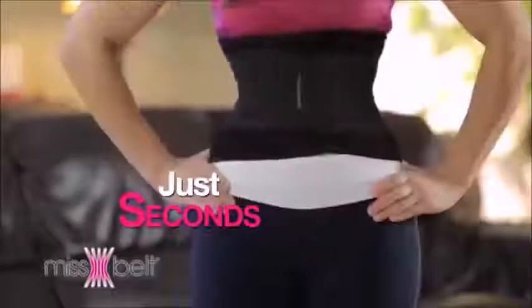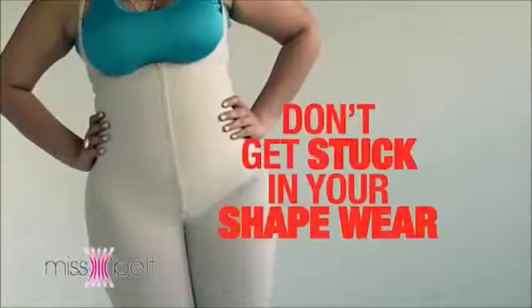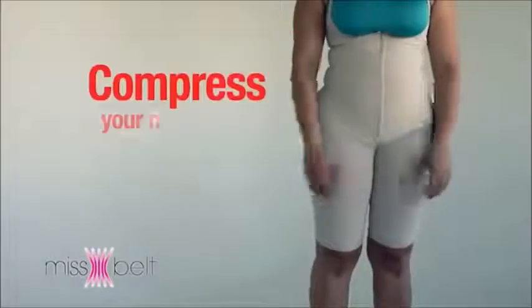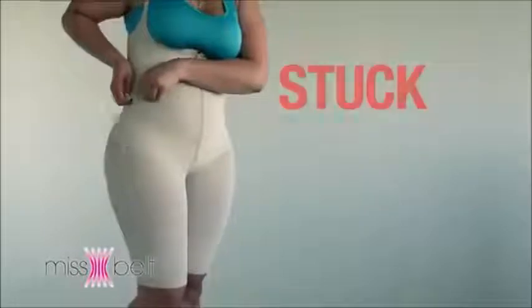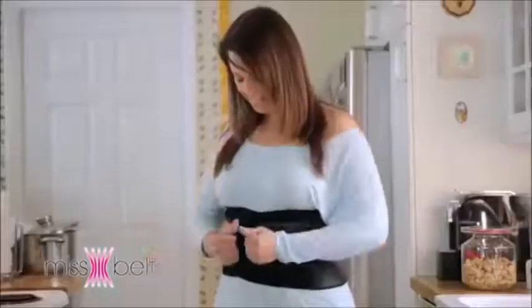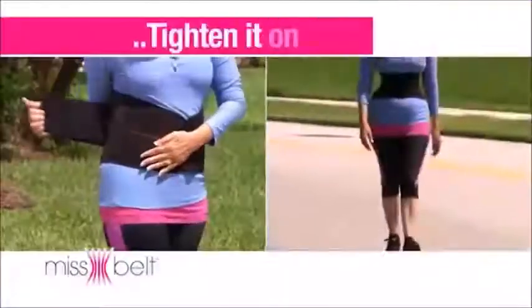In just seconds, you can have a slimmer waist. My girlfriend told me about it, but I never thought it was going to be this good. Don't get stuck in your shapewear — other products compress your midsection, but they are not adjustable, so you feel stuck and uncomfortable.